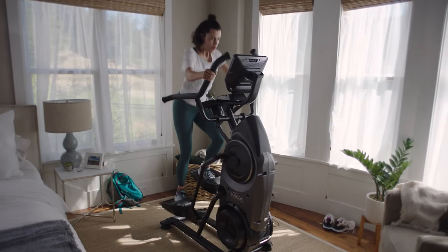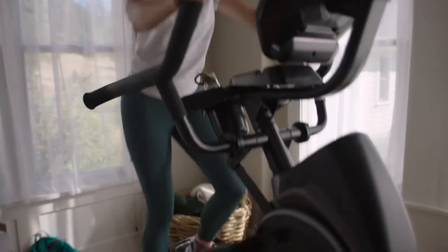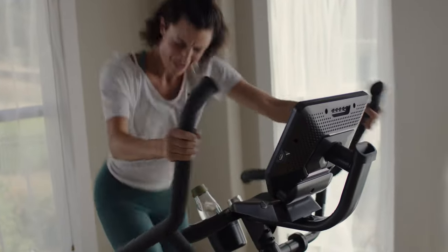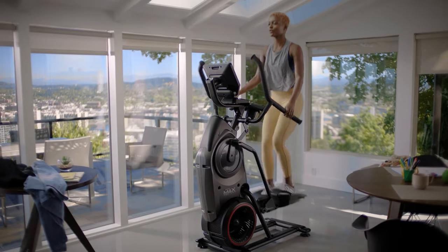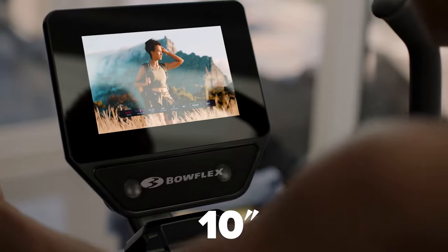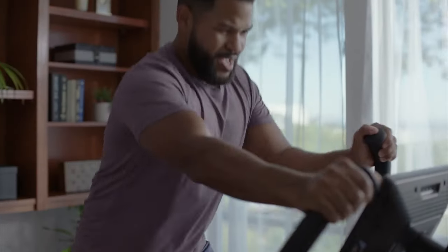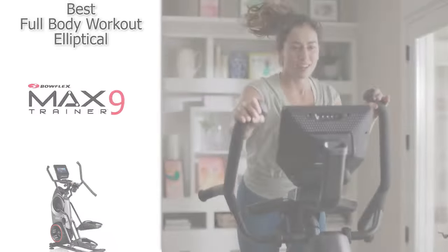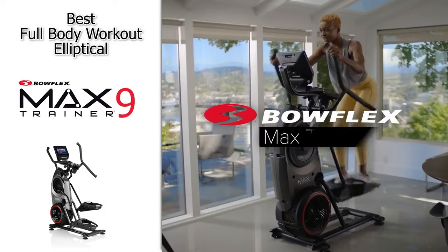Next up, we have the best full-body workout elliptical, and that's going to be the Bowflex Max Trainer M9. This is a really cool machine because it's kind of a combination between an elliptical machine and a stair stepper. It has 20 levels of resistance and delivers a full-body, low-impact exercise with an intense calorie-burning workout. The M9 has a unique motion which provides great upper-body muscle activation, more so than traditional ellipticals. The machine is more vertical rather than horizontal, so it also takes up less space. It has a 10-inch color HD display and is compatible with the JRNY app, and you'll get a free two-month trial with your purchase. We highly recommend the Bowflex Max Trainer M9.